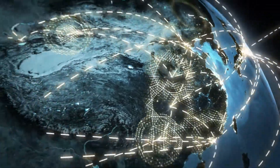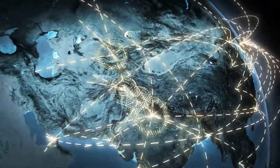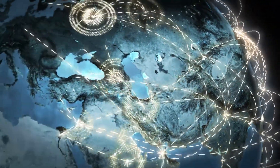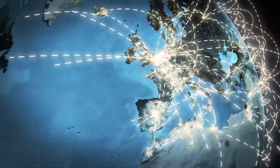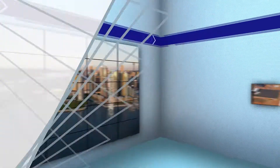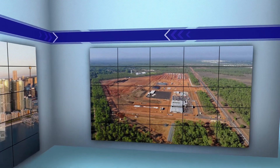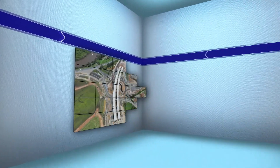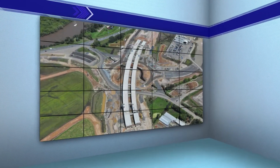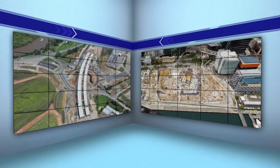Coffey takes on some of the most demanding projects around the world in geotechnical engineering, environmental engineering, project management and international development. Coffey's engineers, environmental experts, project managers and international development advisors bring smart solutions to these jobs — solutions that save time and money.